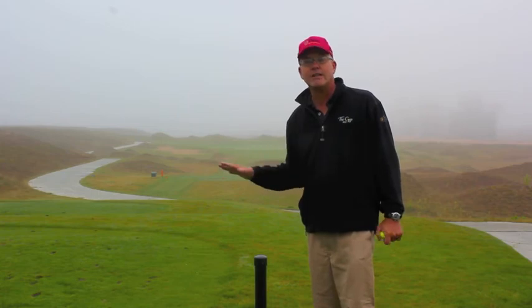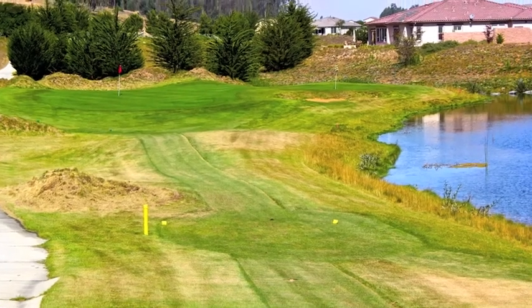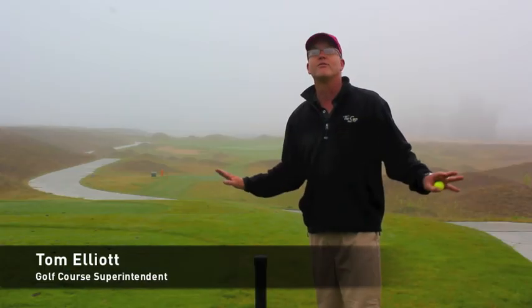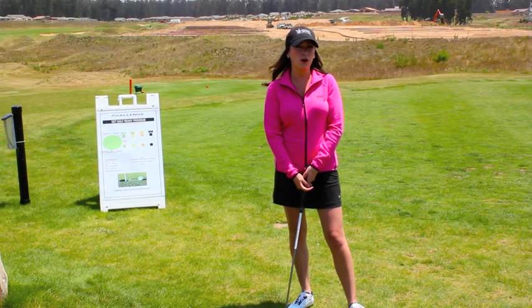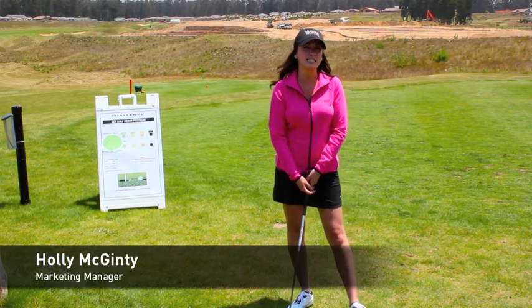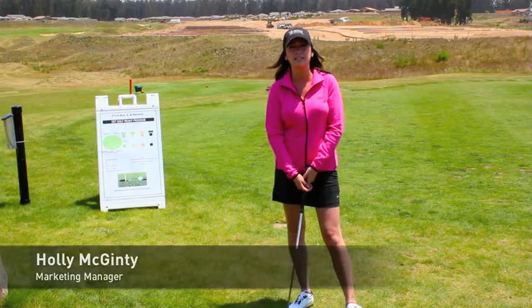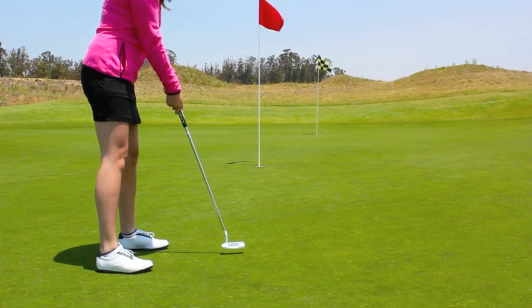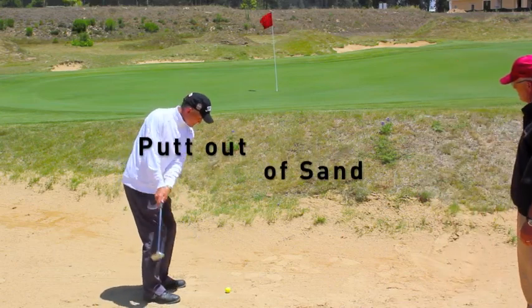We've changed the way we maintain the golf course. We're making the cut all one height. We have walk paths so you can see where you're going. We have different colored tees with markers everywhere. We're trying to simplify the game of golf. We want new people to come out and play. You can even putt out of all of our sand traps — we rake them up flush.